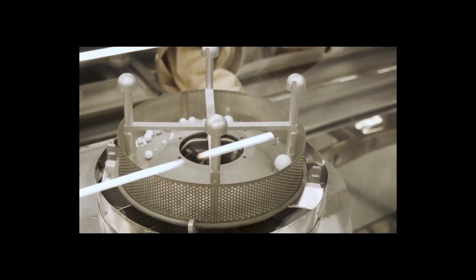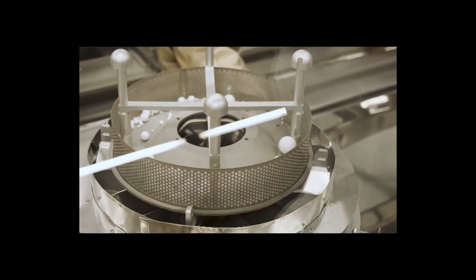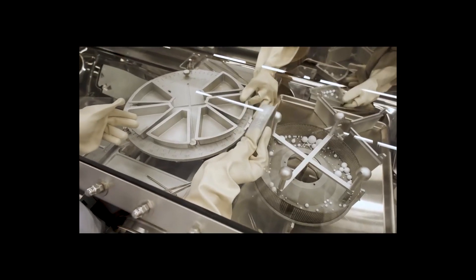Over time, samples of the asteroid that arrive here at the Johnson Space Center will be distributed to scientists all over the world. Ahead in the next hour, I'll go more into what happens next once this sample arrives here at the Johnson Space Center.